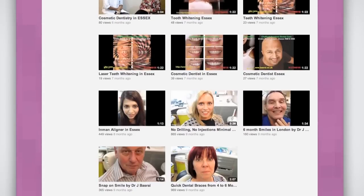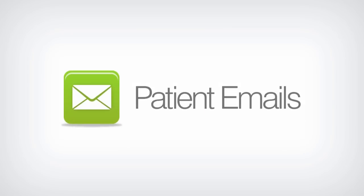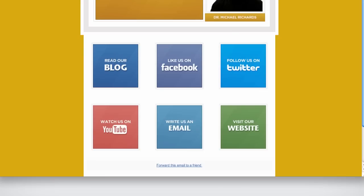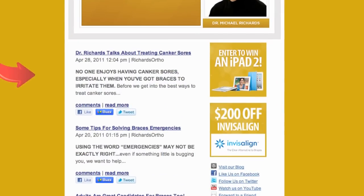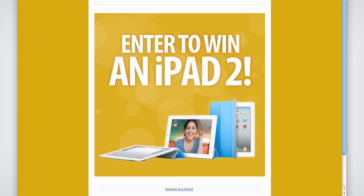YouTube is also a very functional content distribution platform. After you provide us with a patient email list, we send your patients a social media introduction email announcing the new ways to connect with your practice. Each month thereafter, we aggregate your new blog posts and links to your current promotions into a beautifully designed HTML newsletter that is sent to your patient base. We also send a promotion email each time you roll out a new promotion to encourage participation.